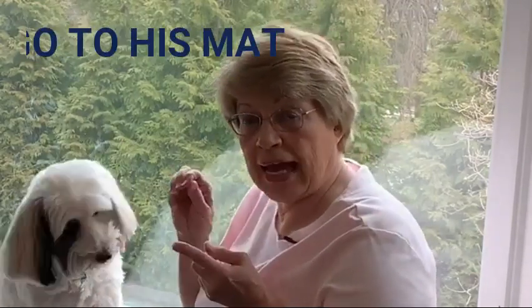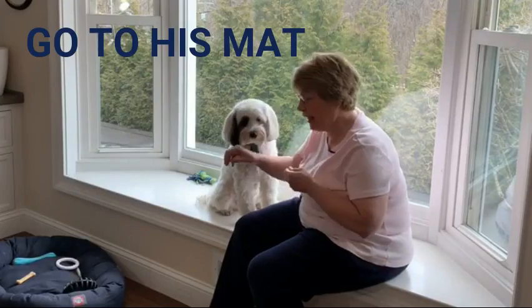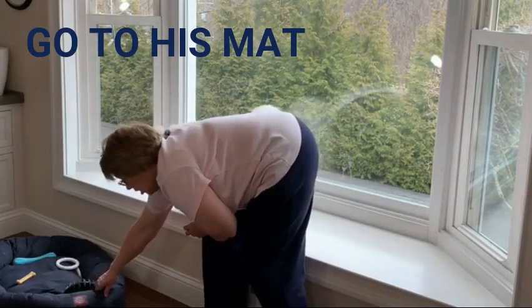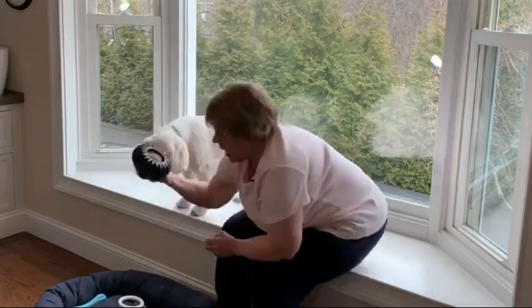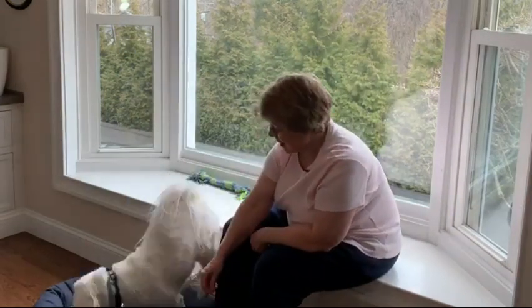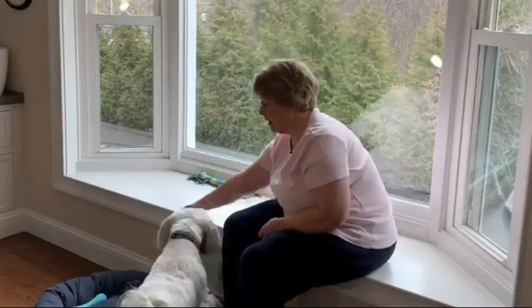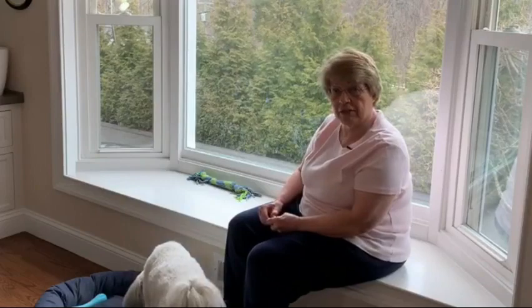You can teach him to go to his mat. If when he's barking he's already laying on his mat — his mat is here on the floor and he's got his toy in it, he's got other things in it — when Cooper gets down in his bed, he can learn to stay there. So that's one thing you can do.